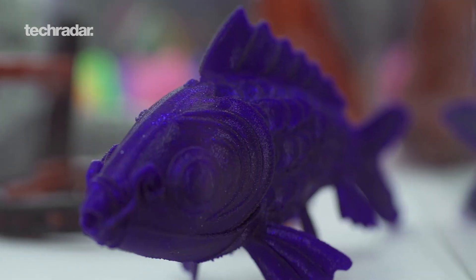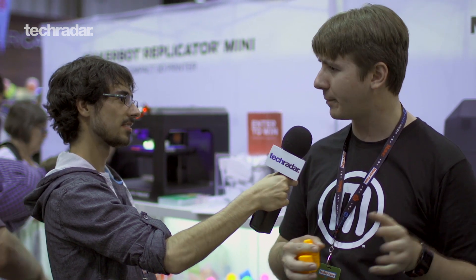How can people get access to this? MakerBot.com — it's $1,375 and shipping has already begun, with about a four-week back time at the moment. The Replicator is about a one-week lead time, and the Z18 is a couple weeks behind the Mini. That sounds great — thank you so much for talking to us today. Absolutely, enjoy the rest of the show!